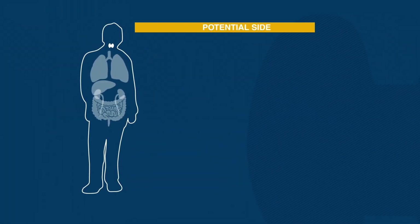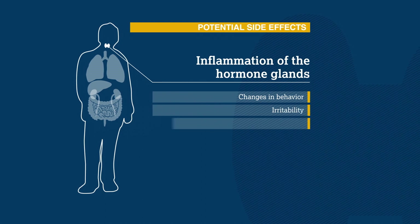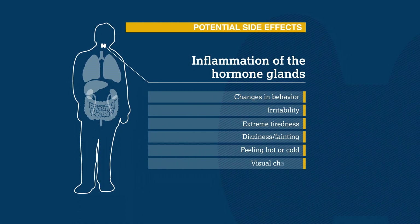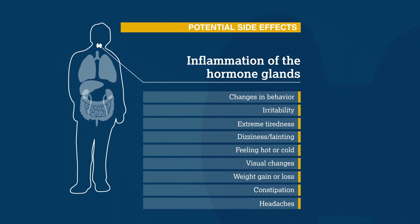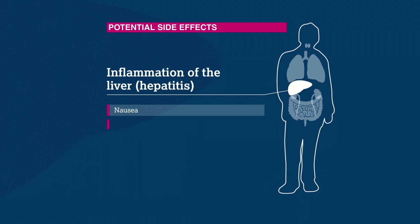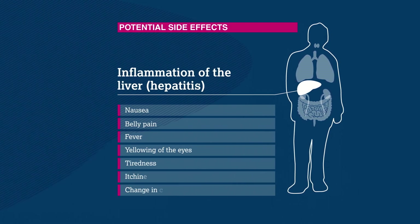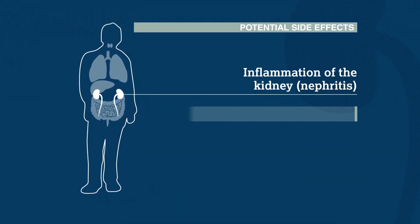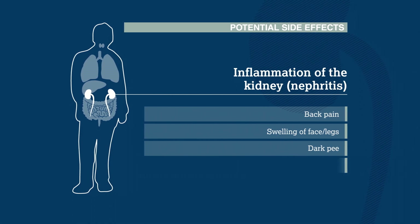Immunotherapy may also have an effect on a patient's hormones, which can cause unexpected changes in behaviour, being really irritable or tired all the time, dizziness or fainting, feeling hot or cold, or changes in vision. Others might notice sudden weight changes, constipation, or unusual headaches that last for a long time. The liver may also be affected, making patients feel like throwing up or causing belly pain, fever, yellowing of the eyes, and a few other symptoms. If the kidneys are involved, patients may have back pain and swelling of their face or legs, and may notice that their pee is much darker than usual, or that they're peeing more frequently.